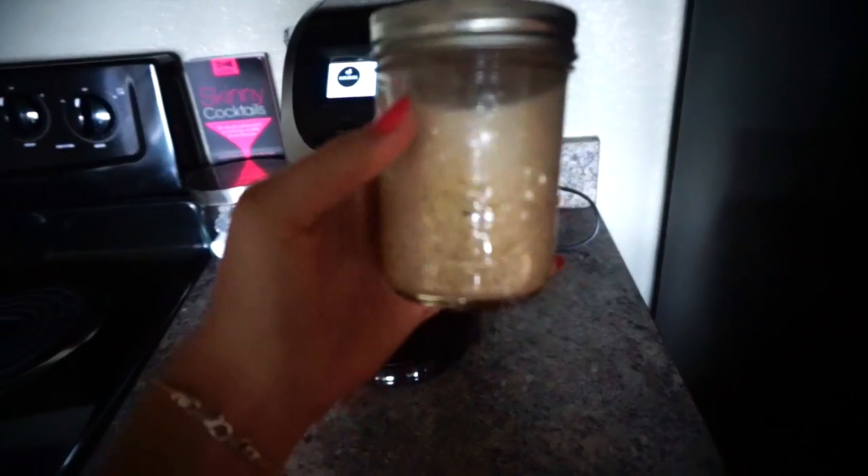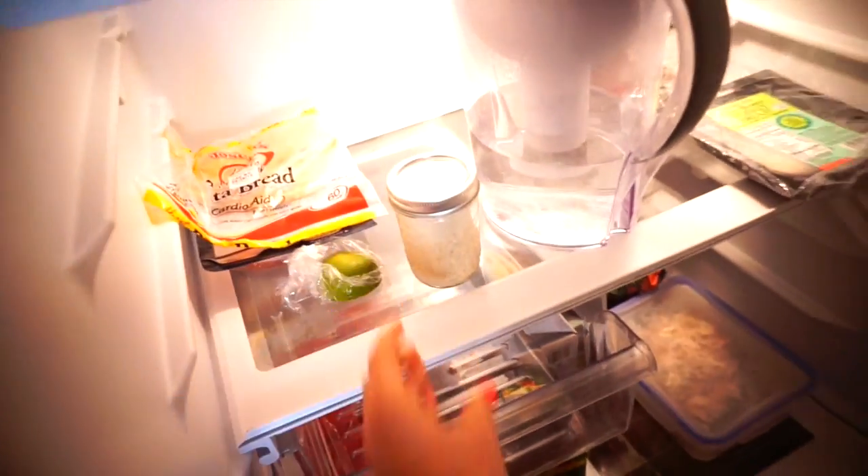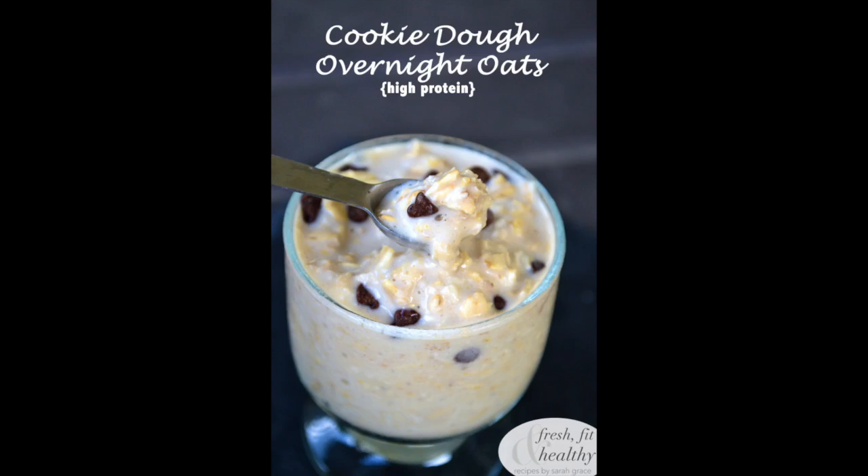Tip number two is to prep your breakfast the night before, and that is so easy to do. I love making overnight oats, which you can just make ahead of time, stick in the fridge, and it's ready to grab in the morning. Or you can put everything that you're going to put in your smoothie in a bag and just throw it in the blender in the morning — especially if you have one of those single-serving bullet blenders. So that is tip number two.